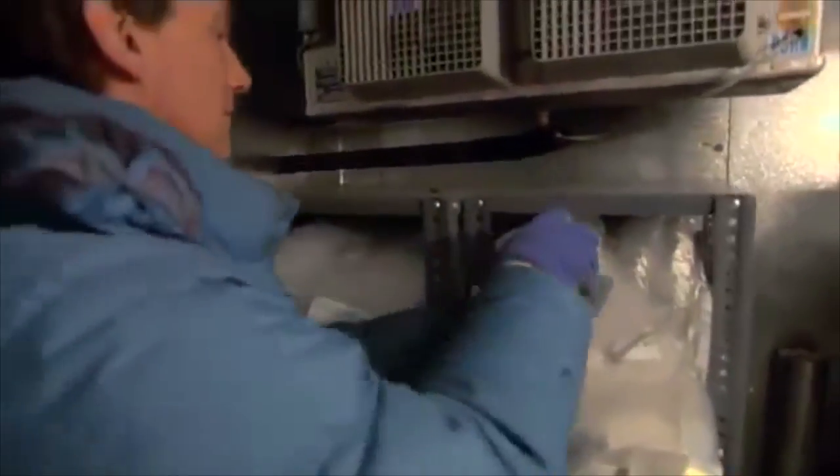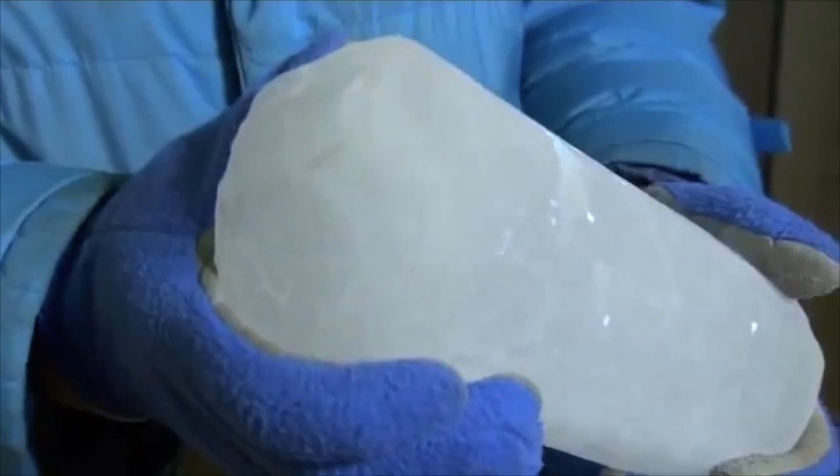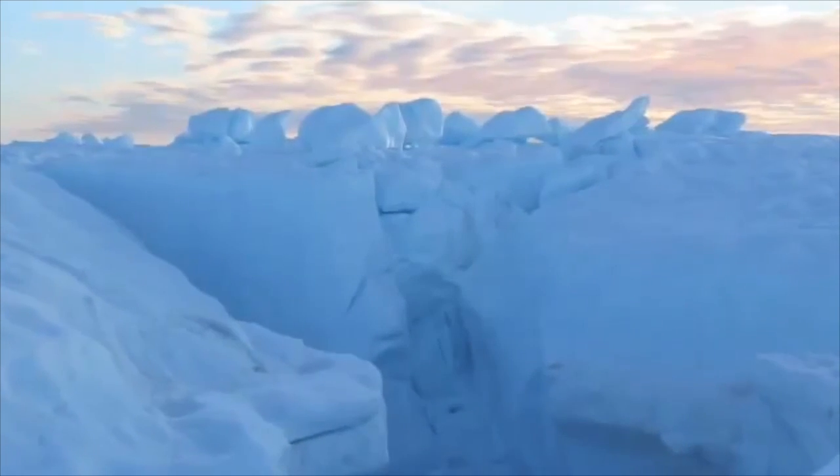One of the neat things about ice cores is that in areas where you have lots of snow accumulating every year, you have very detailed time records. Greenland is a place that has lots of accumulation, so we can look at year-by-year changes 20,000, 30,000, 40,000 years ago.